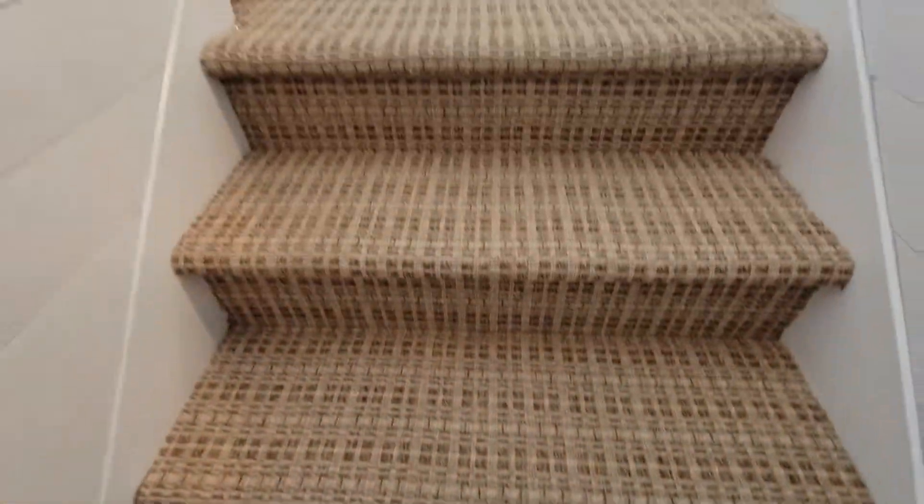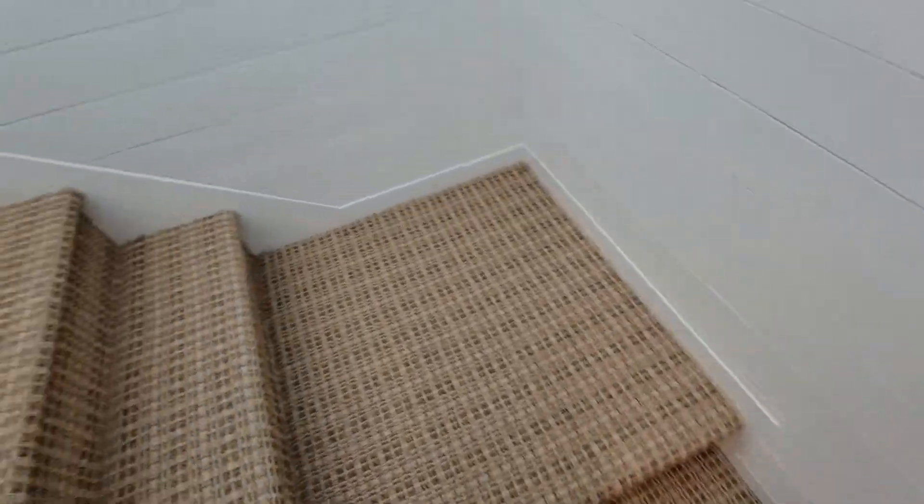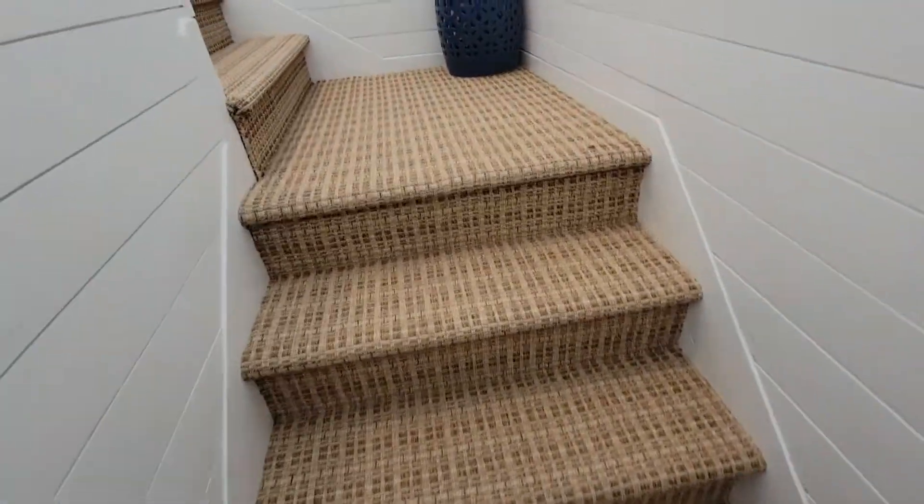Heading up the steps. Looks like a good carpet. Durable stuff.